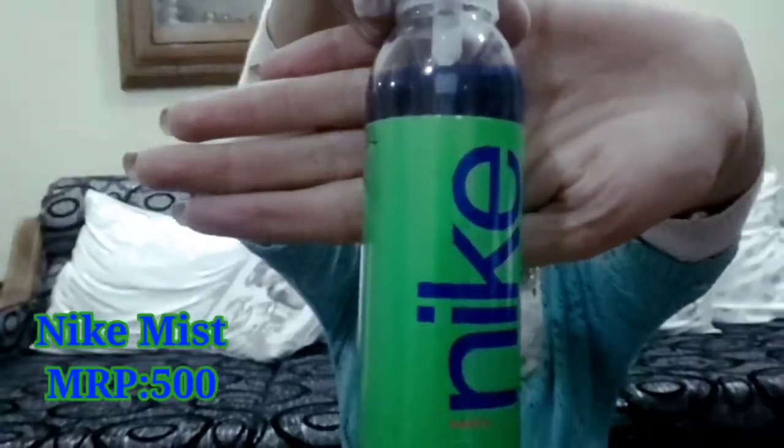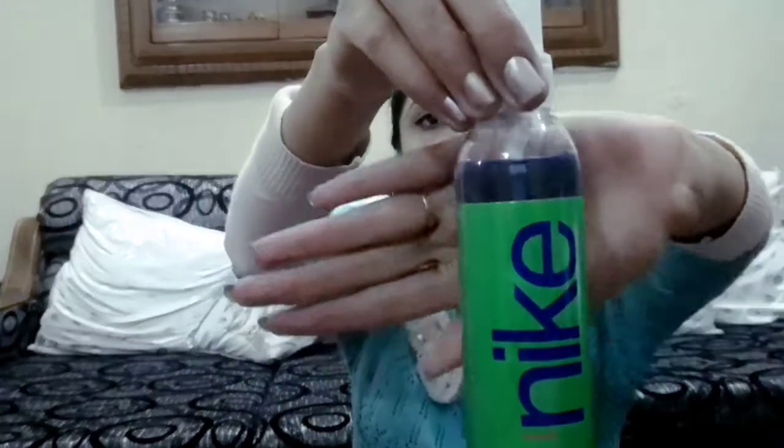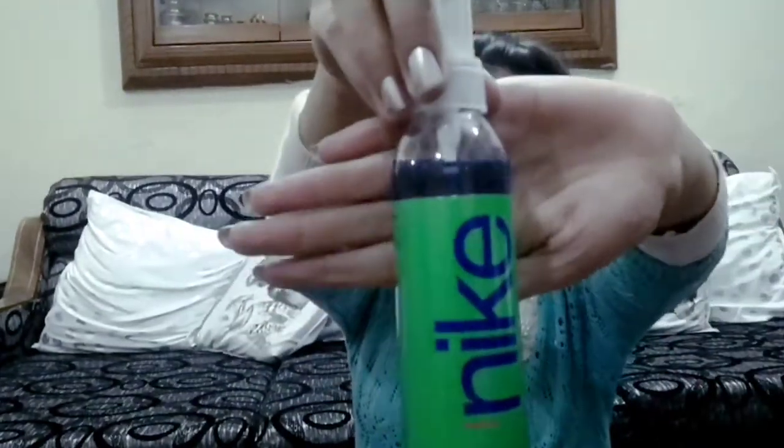Next I am going to show you Nike Man Body Mist. Its fragrance is awesome and very alluring. The price is Rs.500 and you are getting a 200ml bottle. I am showing you the men's version but it also comes in a women's version.